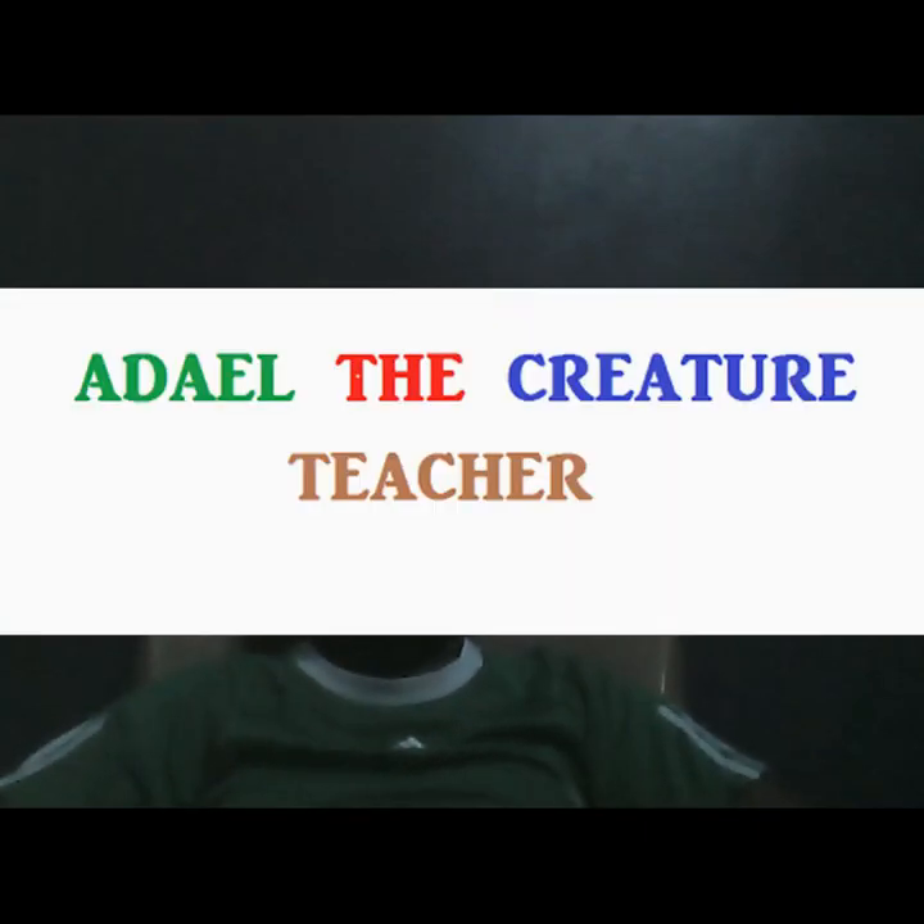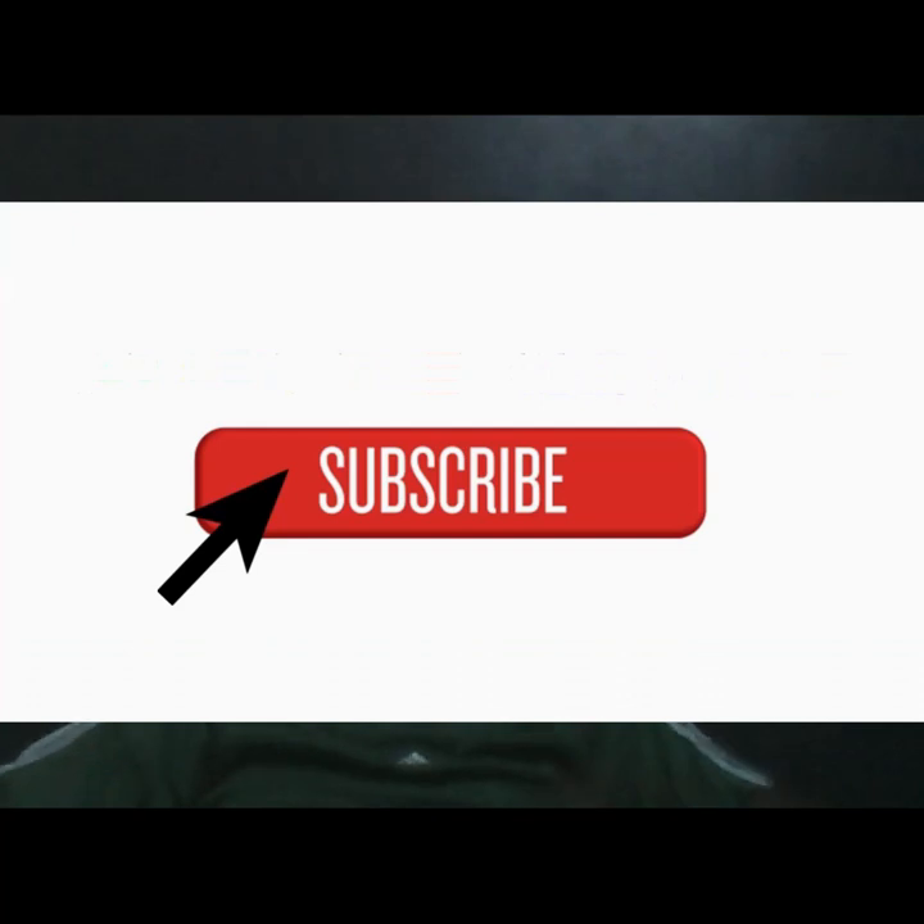Hello, I'm the Christian teacher. Before we start, hit the subscribe button and the notification bell to know when I make a new video. Today I'll be talking about electrical eels.